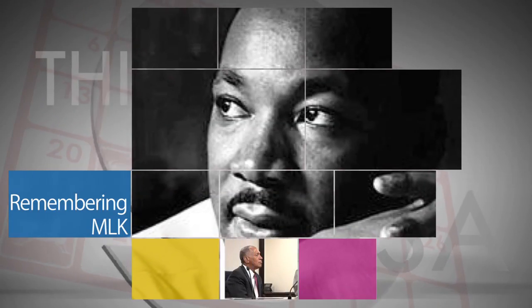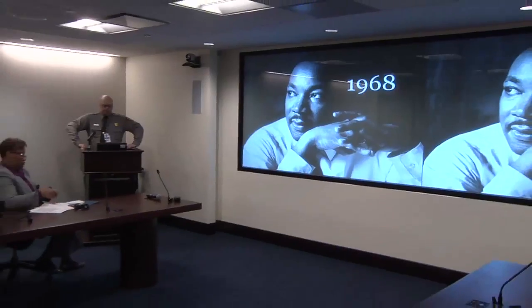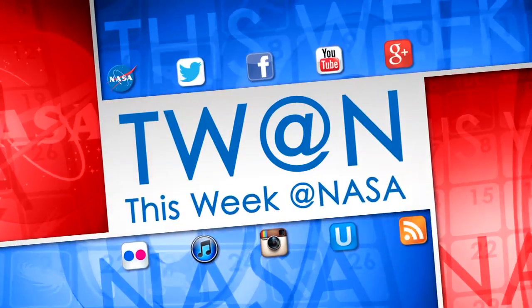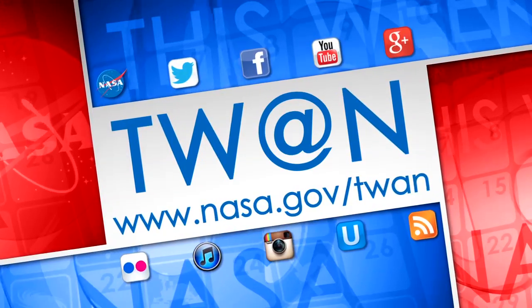Administrator Bolden participated in the Martin Luther King Jr. Day of Remembrance at NASA Headquarters. The annual event, sponsored by the Headquarters Chapter of Blacks in Government, featured several speakers and celebrated the continuing impact of Dr. King's work and philosophy. And that's what's up this week at NASA. For more on these and other stories, follow us on social media and visit www.nasa.gov/twan.